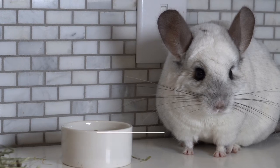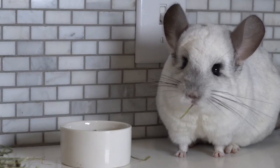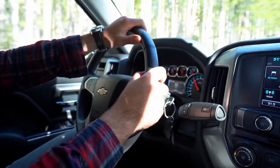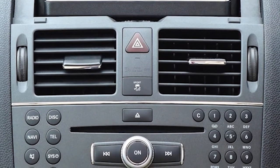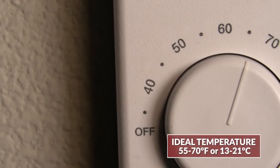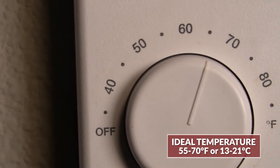While no one expects heat stroke to occur, there are some steps you can take to help prevent it. When transporting your chinchilla to and from your home, make sure the vehicle has air conditioning and keep your chinchilla's carrier away from any heating vents in the vehicle. When you have your chinchilla at home, make sure to keep them at an ideal temperature of between 55 to 70 degrees Fahrenheit or 13 to 21 degrees Celsius.